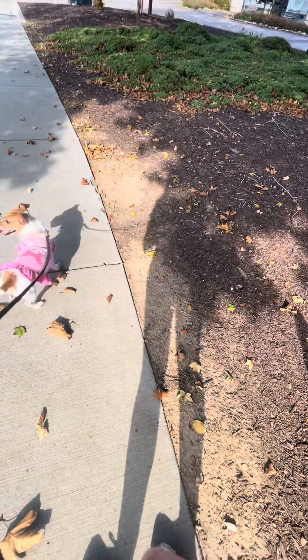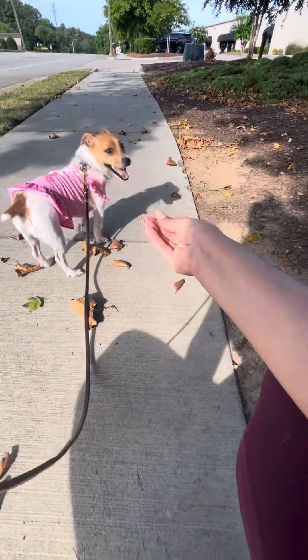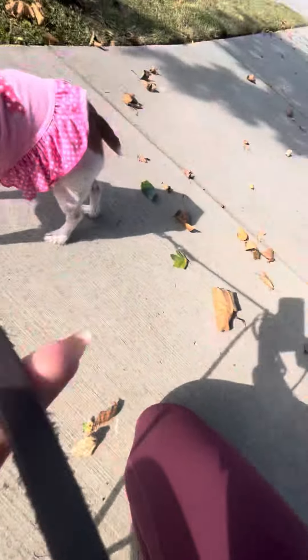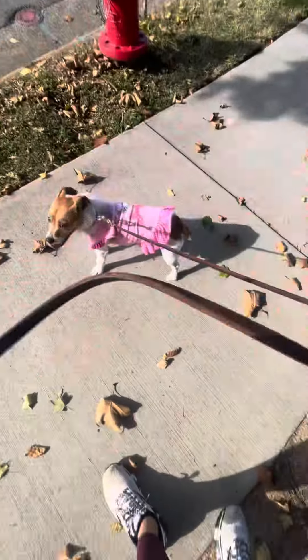She's like, oh my god, don't talk to me like that. You want a treat? At least sniff this one. This is the good stuff. Okay, fine. We'll keep exploring.